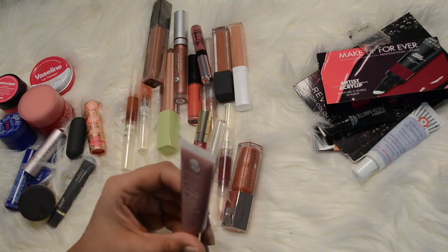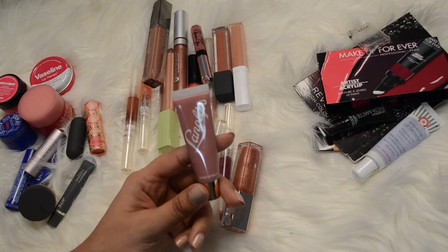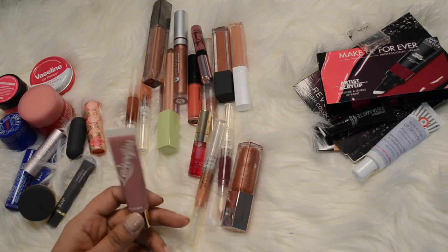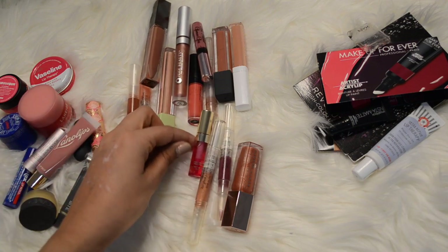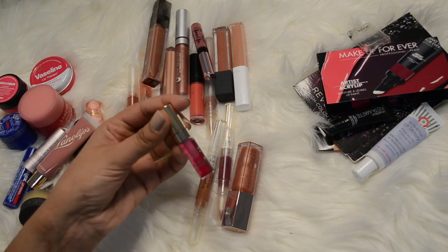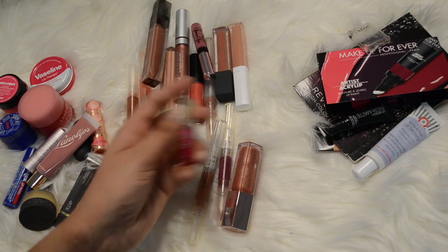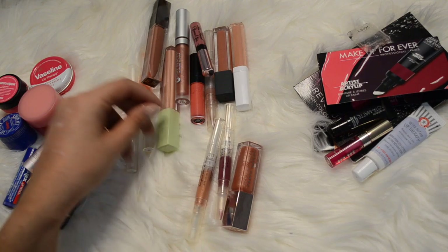The Lanolips Tinted Lip Balm in the shade Perfect Nude - I really like this, it's nice to have a little bit of a tinted lip balm, so I'm going to keep that one as well. This one here is the Clarins Lip Oil. I don't like the color it gives off on my lips so I'm actually going to get rid of this one - I've only used it once and I didn't really enjoy it.